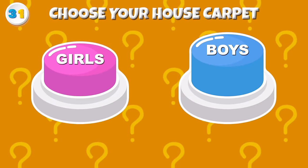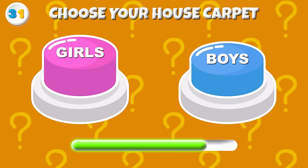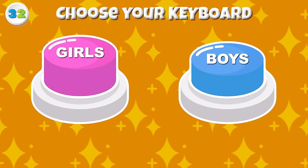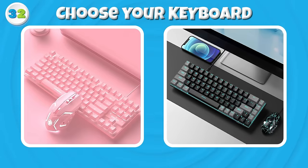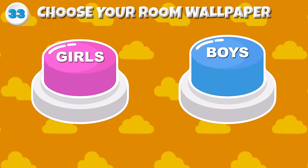Round 31 — Choose your house carpet! Round 32 — Can you pick your keyboard? Round 33 — Choose your room wallpaper now!